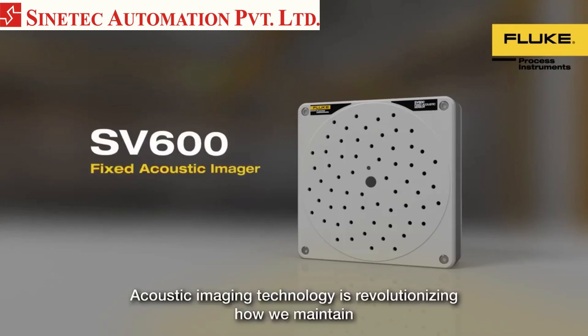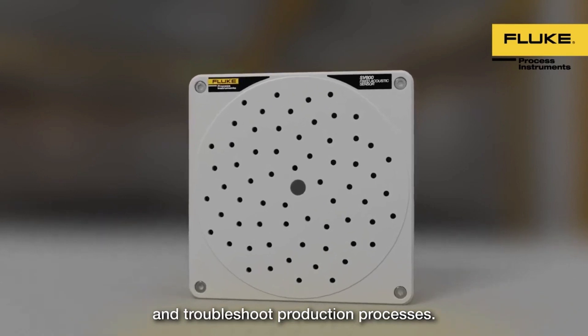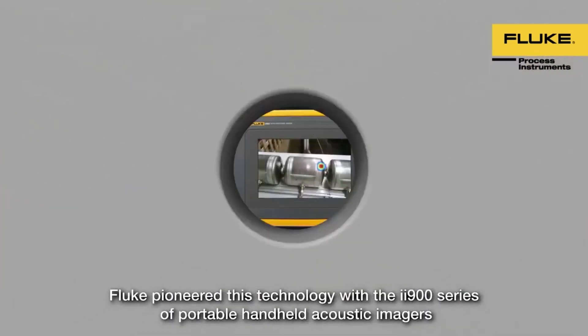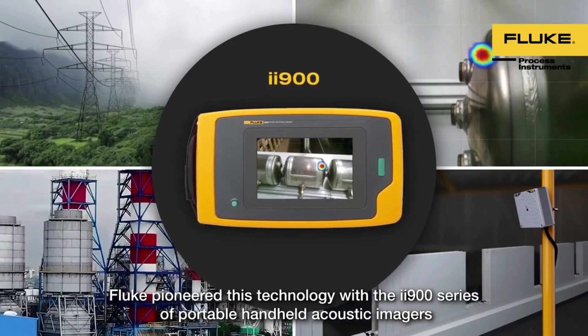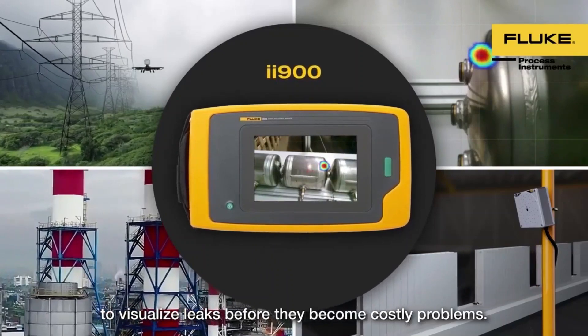Acoustic imaging technology is revolutionising how we maintain and troubleshoot production processes. Fluke pioneered this technology with the ii900 series of portable handheld acoustic imagers to visualise leaks before they become costly problems.